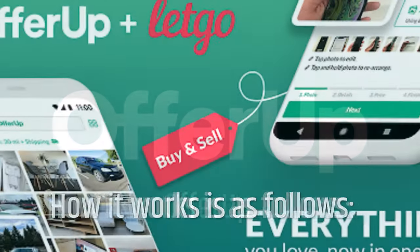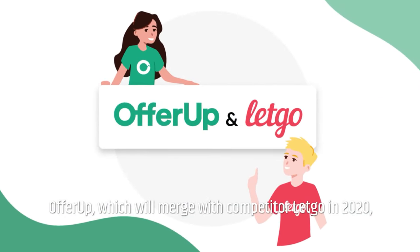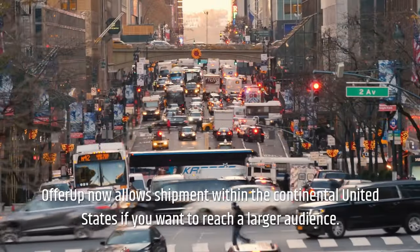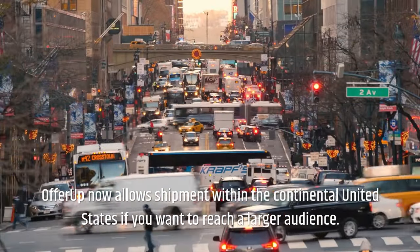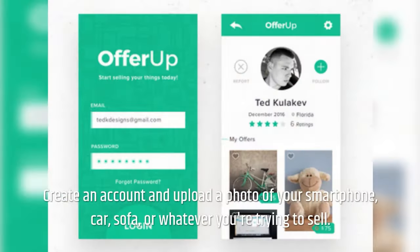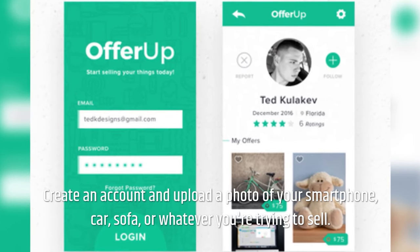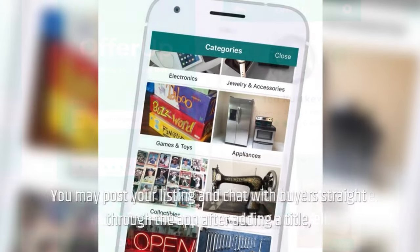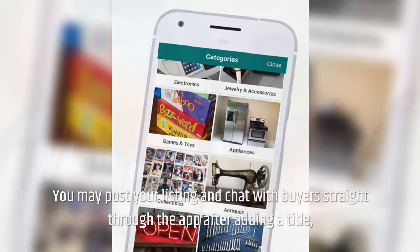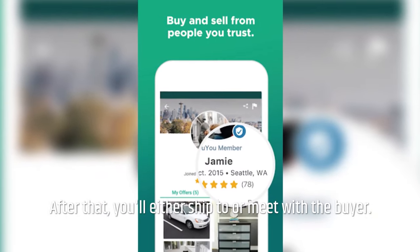OfferUp — how it works. OfferUp, which merged with competitor LetGo in 2020, is a local marketplace where you can sell your belongings. OfferUp now allows shipment within the continental United States if you want to reach a larger audience. Create an account and upload a photo of your smartphone, car, sofa, or whatever you're trying to sell. You may post your listing and chat with buyers straight through the app after adding a title, description, and price. After that, you'll either ship to or meet with the buyer.